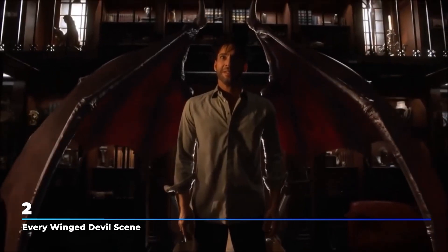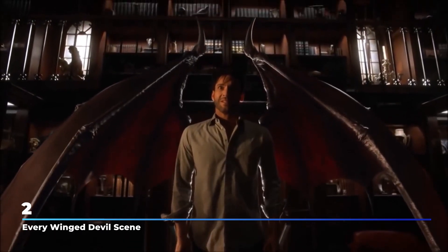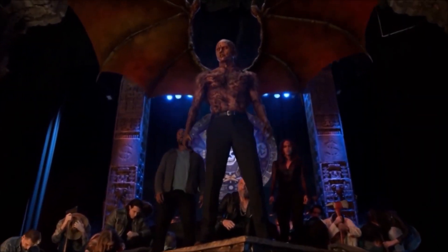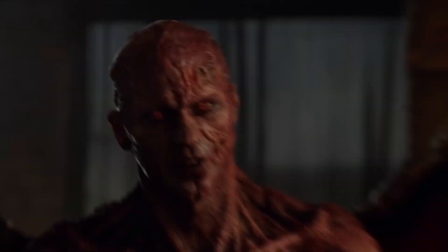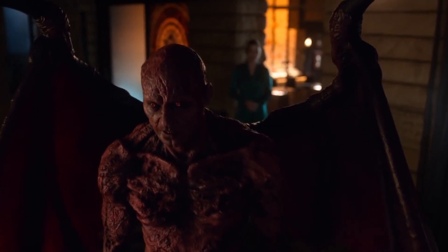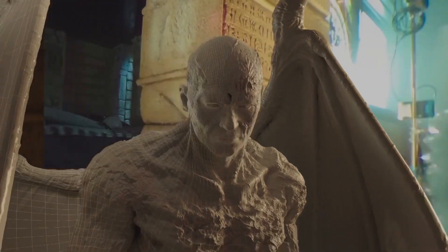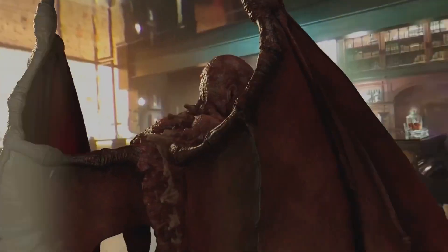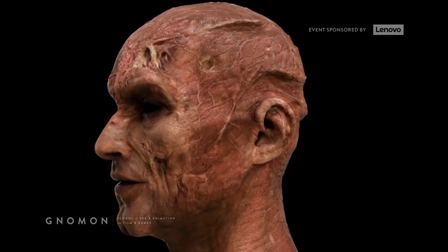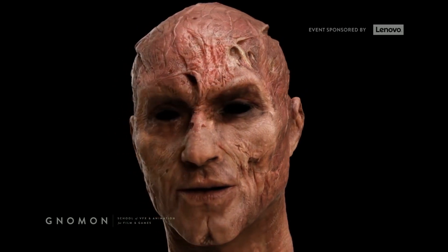Number 2: Every Winged Devil Scene. If you thought creating Amenadiel's wings was too expensive, what would you think the price is for fundamentally changing the outlook of an entire character? That's exactly what Lucifer had to go through. Ever since the final episode of Season 4, Lucifer with his leathery demon wings, burned red skin, and charred face with red eyes became a standard on the show. That's partly because the budget per season increased after Netflix took Lucifer under their wing. Still, they had to budget VFX wisely, because creating Lucifer's demon head was not as cheap as the show made it seem.